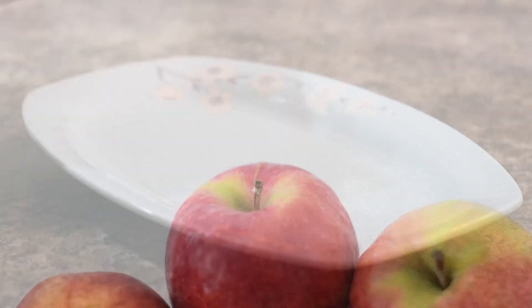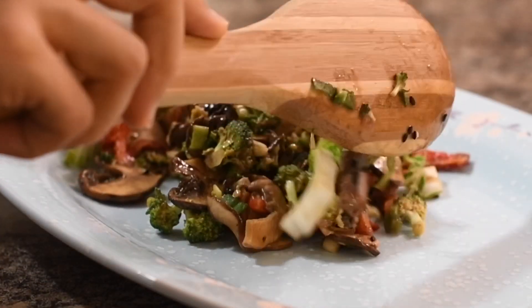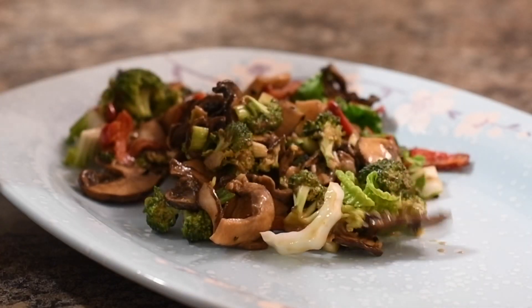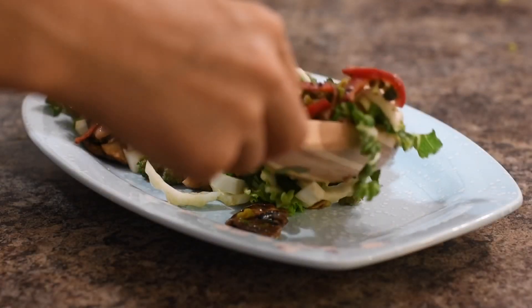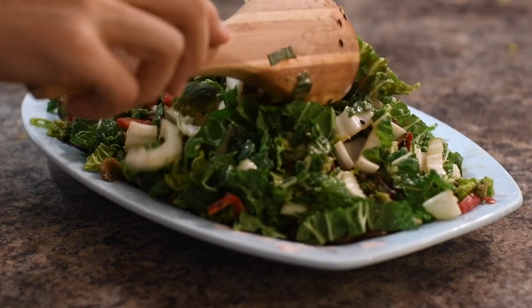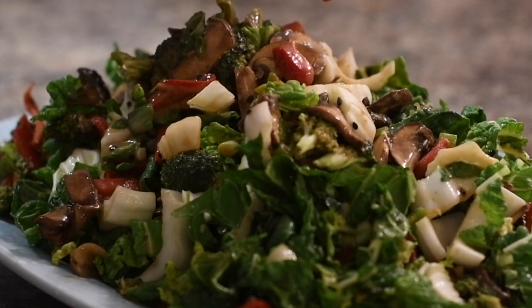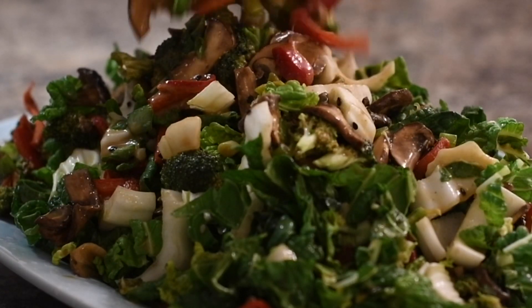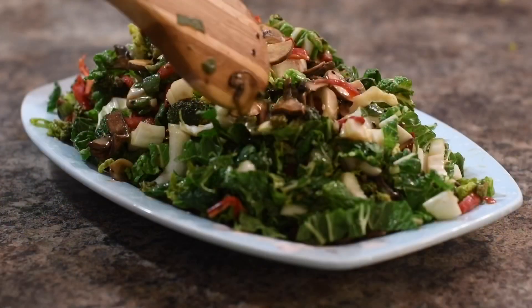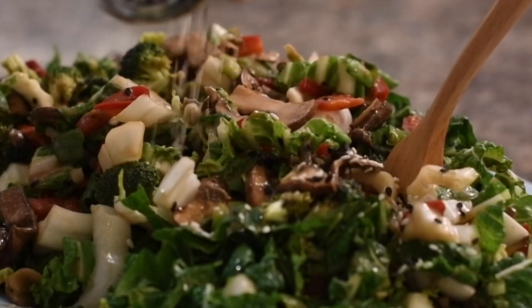Then there was dinner. Once the vegetables were finished marinating in the dehydrator, I chopped up about five or six cups of bok choy and added it to the bowl, mixing it all together to make a raw vegan version of stir-fry. It was super delicious and I topped it with a little bit of sesame seeds to make it look more authentic.